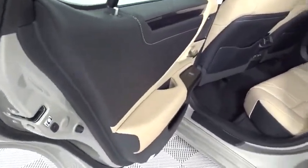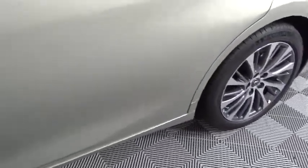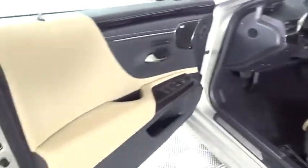Leather-wrapped steering wheel, power steering, adjustable steering wheel, keyless start, four-wheel disc brakes, cruise control, floor mats, aluminum wheels, premium sound system.